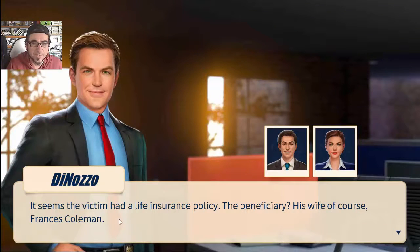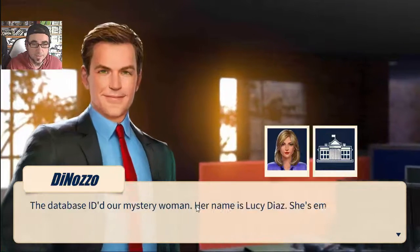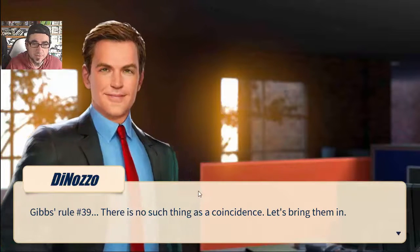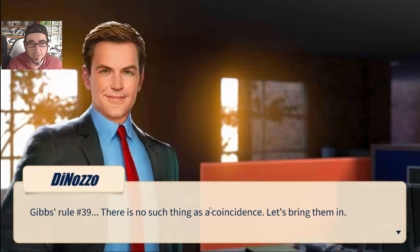It seems the victim had a life insurance policy - the beneficiary is his wife Frances Coleman. From the database, our mystery woman's name is Lucy Diaz - she's employed at the White House in the same department as Frances Coleman. There's no such thing as coincidence - let's bring them in.